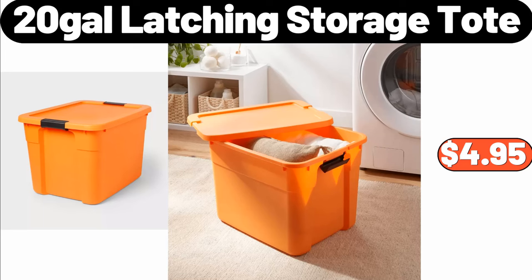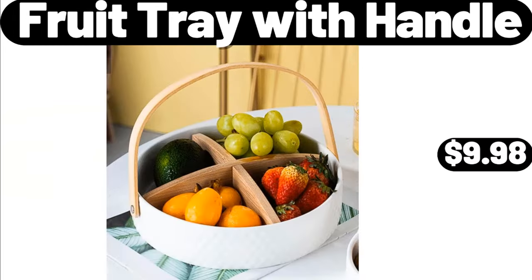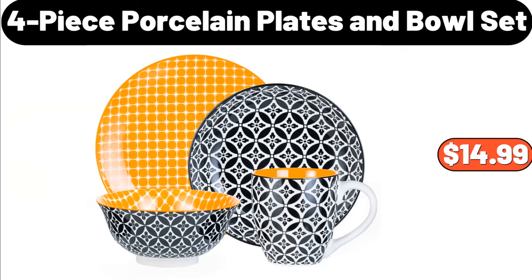12-gallon latching storage tote, $4.95. Fruit bowl for kitchen counter, $7.99. Fruit tray with handle, $9.98. 14-piece porcelain plates and bowl set, $14.99.